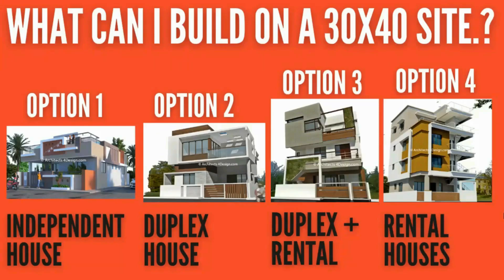What can I build on a 30x40 site? There are many options for building a house on a 30x40 site in Bangalore. It depends on the budget and requirements. A few of the options are: one can build an independent house, duplex house, duplex plus rental house, or only rental houses.